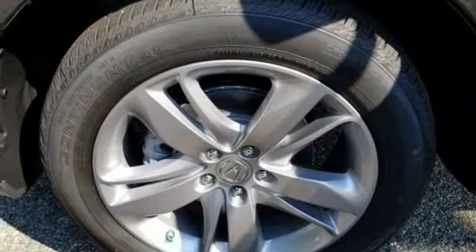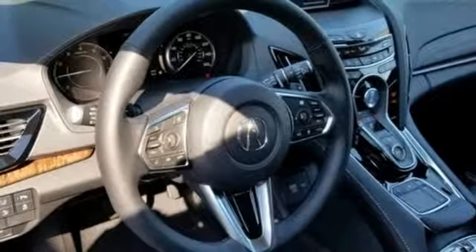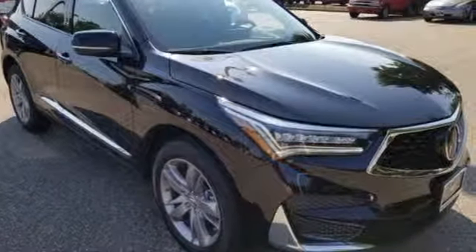Heated and ventilated leather sport seats, automatic transmission, hands-free liftgate, automatic with driver control suspension management, and turbo inline four-cylinder engine.